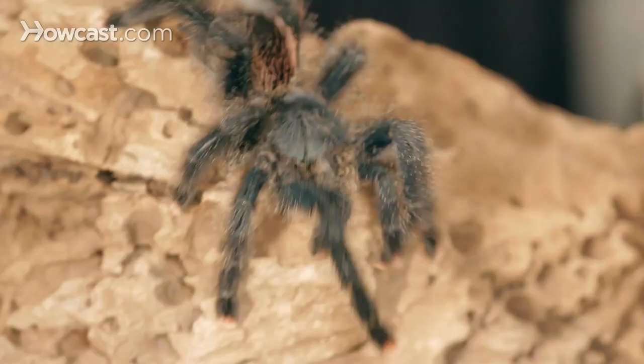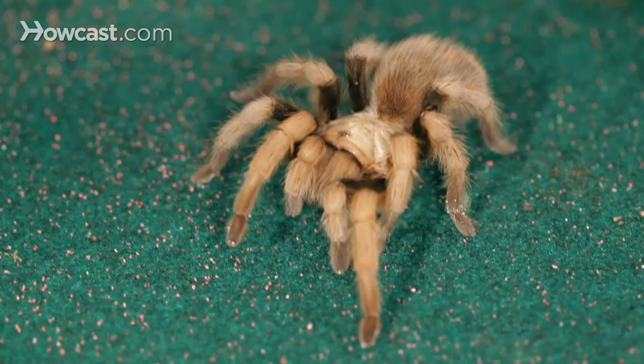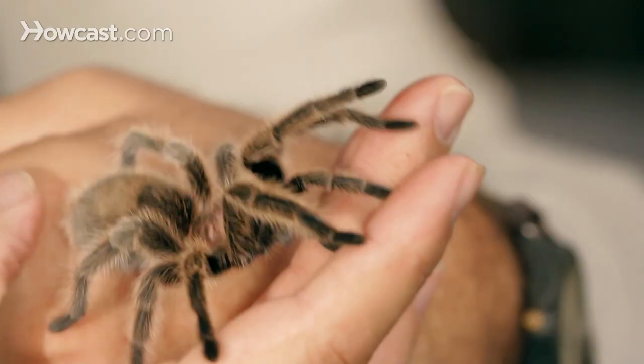That might be insects, or that might be some kind of small mammal. That's the type of tarantula he is — terrestrial in nature. Right next to him inside the tank is the pink toe tarantula. Pink toes are an arboreal species, and there are many beautiful tarantulas that are arboreal. They're usually characterized by being extremely quick, because to live in the trees you have to be quick.